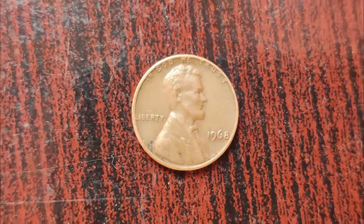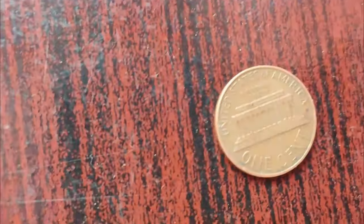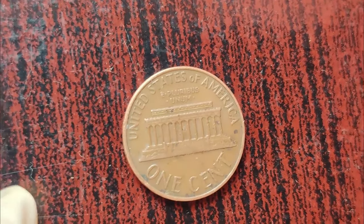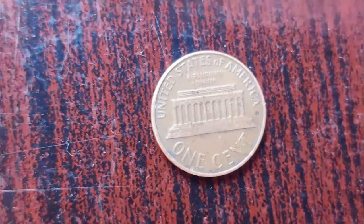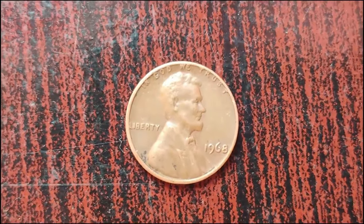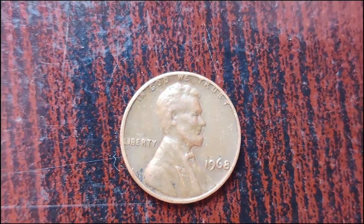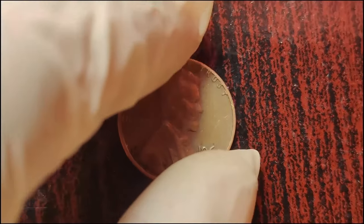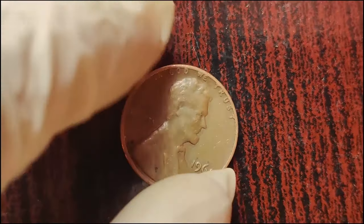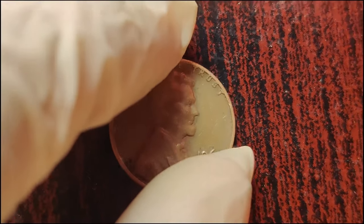You might be wondering, what's so special about this seemingly ordinary penny? In 1968, the United States Mint struck billions of Lincoln pennies, as they did every year. However, in the midst of this massive production, a small number of pennies were minted without a mint mark — a tiny D or S indicating their origin from the Denver or San Francisco Mint. This omission was an error, a glitch in the minting process, but it resulted in something truly unique.